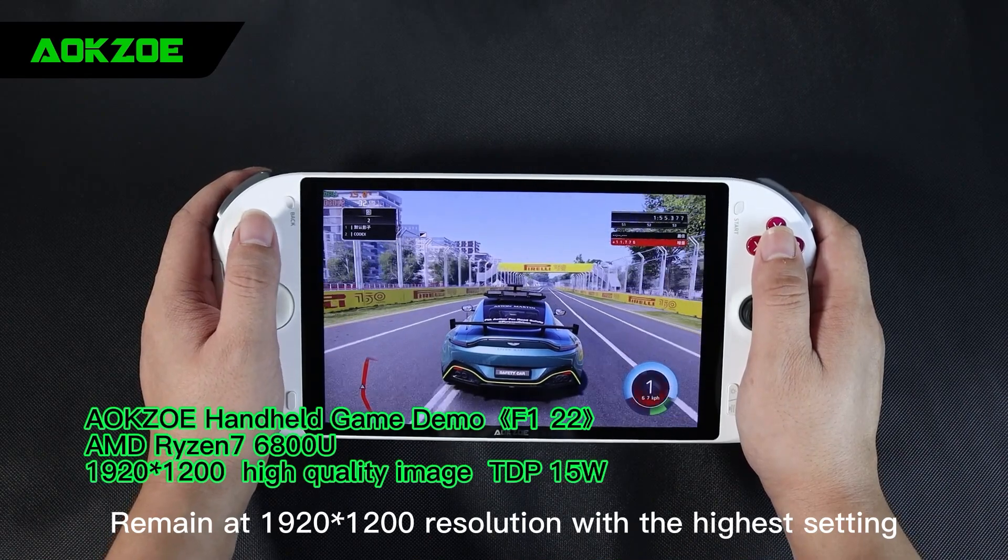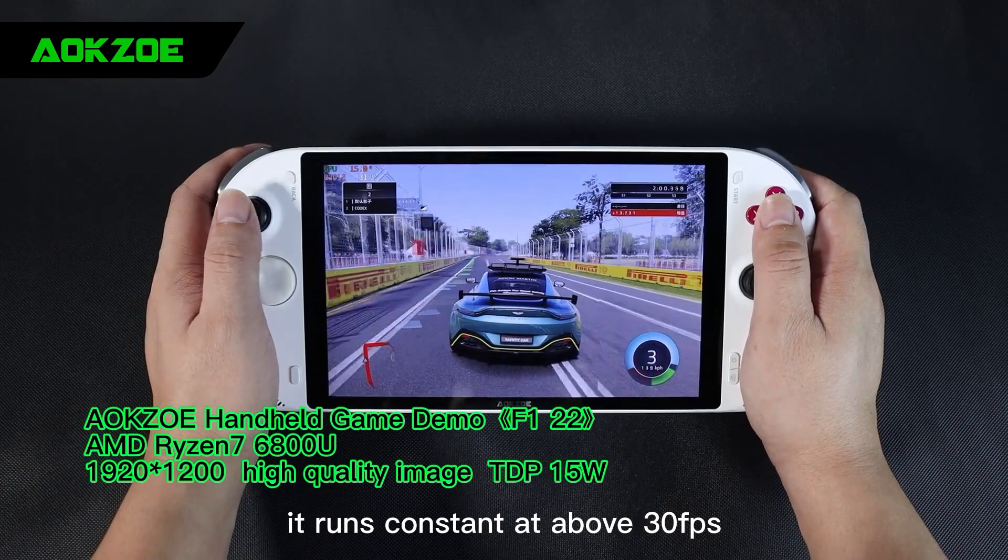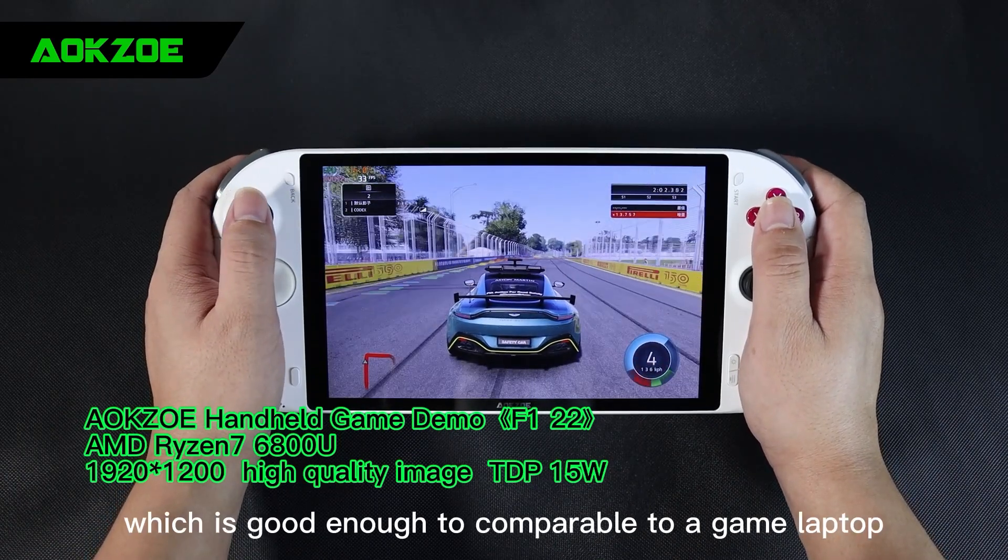Remaining at 1920 by 1200 resolution with the highest setting, it runs constant at above 30 fps, which is good enough to be comparable to a game laptop.